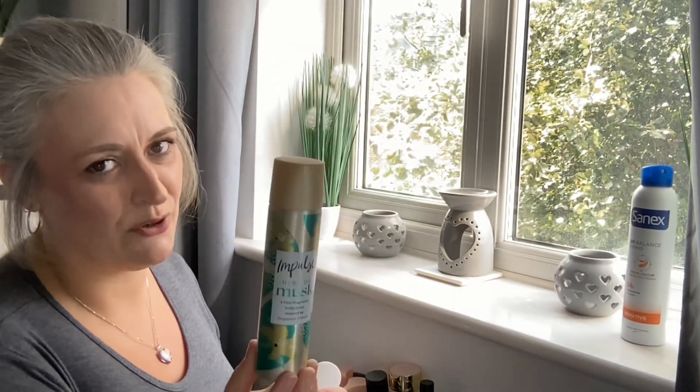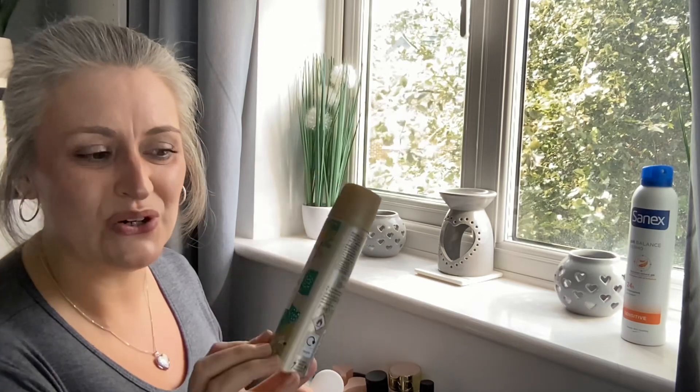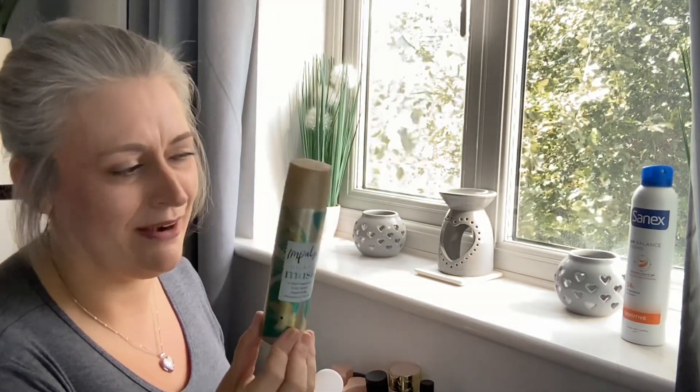Next is by Impulse — it's the Hint of Musk body spray. Again, I go through at least one of these a month. This one reminds me of my mum, so it is definitely here to stay forever.